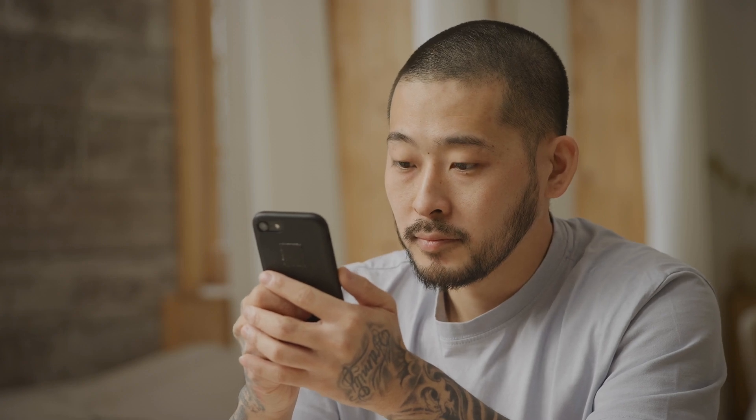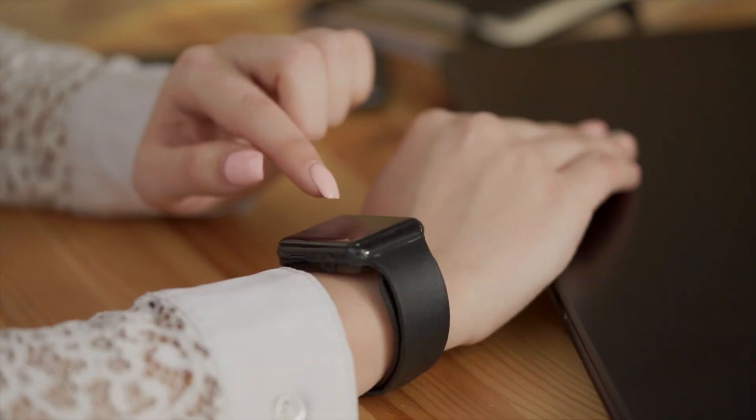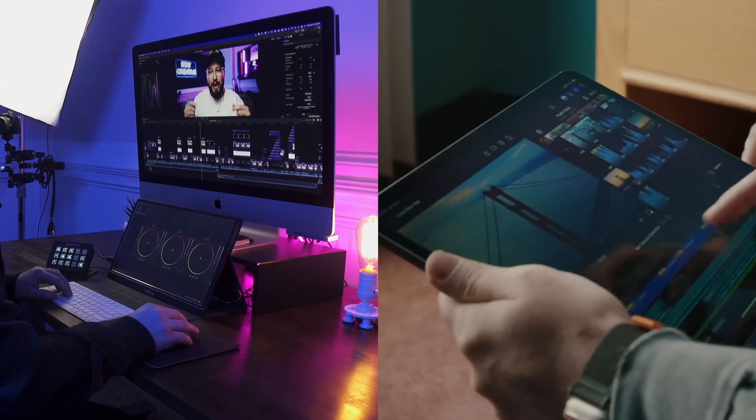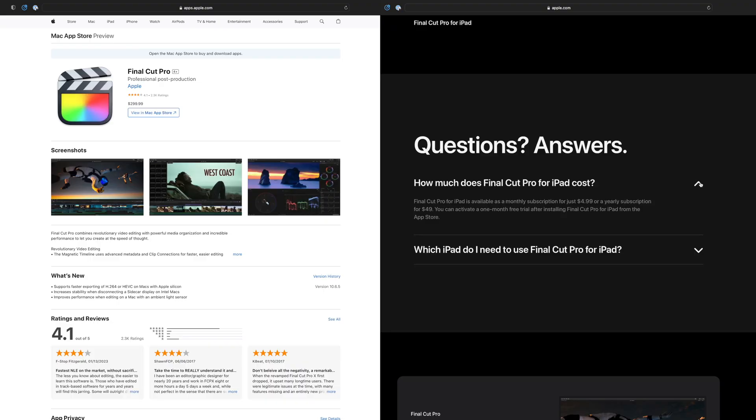When you think of Apple, you think of the ecosystem — how their apps like Calendar and Notes really integrate across all your devices seamlessly. Well, as it stands right now, it doesn't seem like Final Cut is going to be that seamless integration. It really just seems like a completely separate app, and this is even indicated by the different price points.